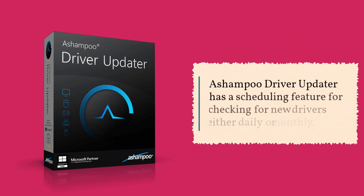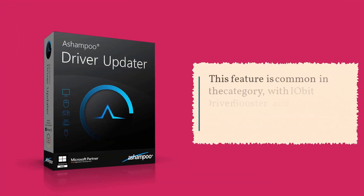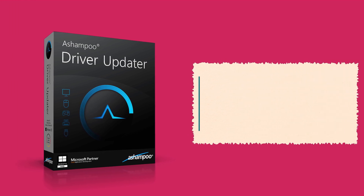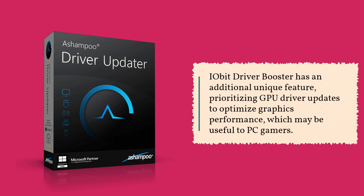Ashampoo Driver Updater has a scheduling feature for checking for new drivers either daily or monthly. This feature is common in the category, with IOBit Driver Booster and SlimWare Utilities Driver Update having it as well. IOBit Driver Booster has an additional unique feature, prioritizing GPU driver updates to optimize graphics performance, which may be useful to PC gamers.